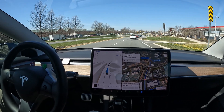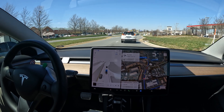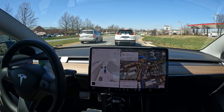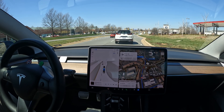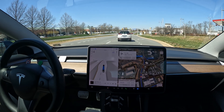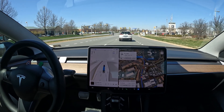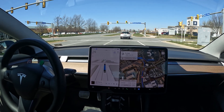So far so good with FSD — a couple of takeovers in this drive. Version 12 still needs some improving, but now that it's gone wide with all the data it's collected, I'm sure good updates are coming soon. Thanks everyone for watching, I hope you enjoyed it, and have a great rest of your day.